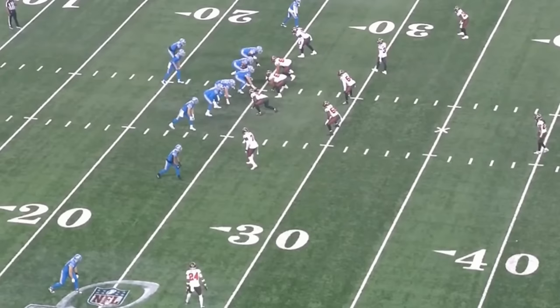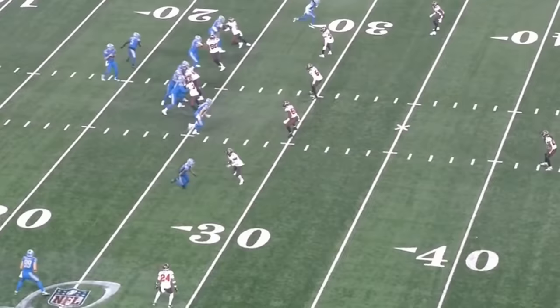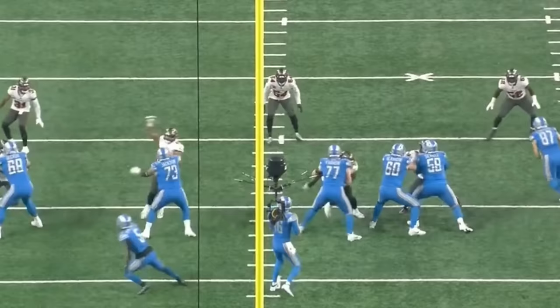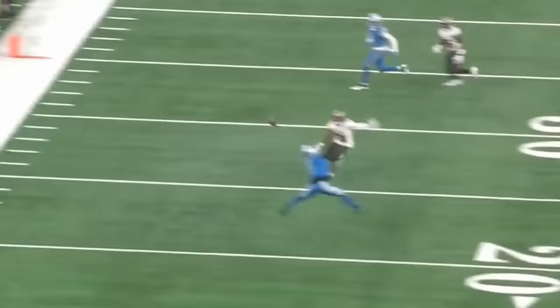In yesterday's game, the Detroit Lions ended up dropping 31 points on the Tampa Bay Buccaneers, and a big part of that was the offensive line had a really good day. They did a great job pass protecting, a great job run blocking, and Penei Sewell specifically had, in my opinion, the best game of his career. The guy dominated and we're gonna look at that — let's just jump right into the tape.